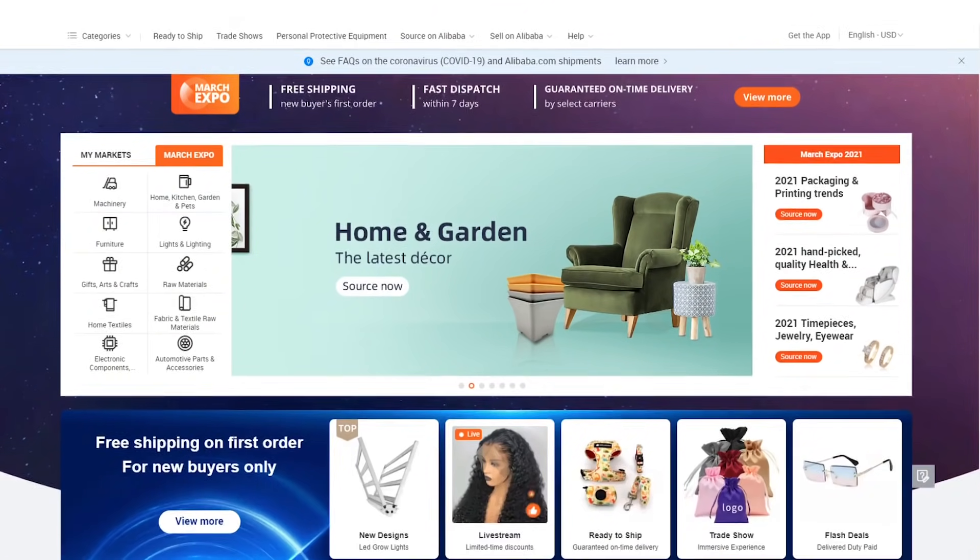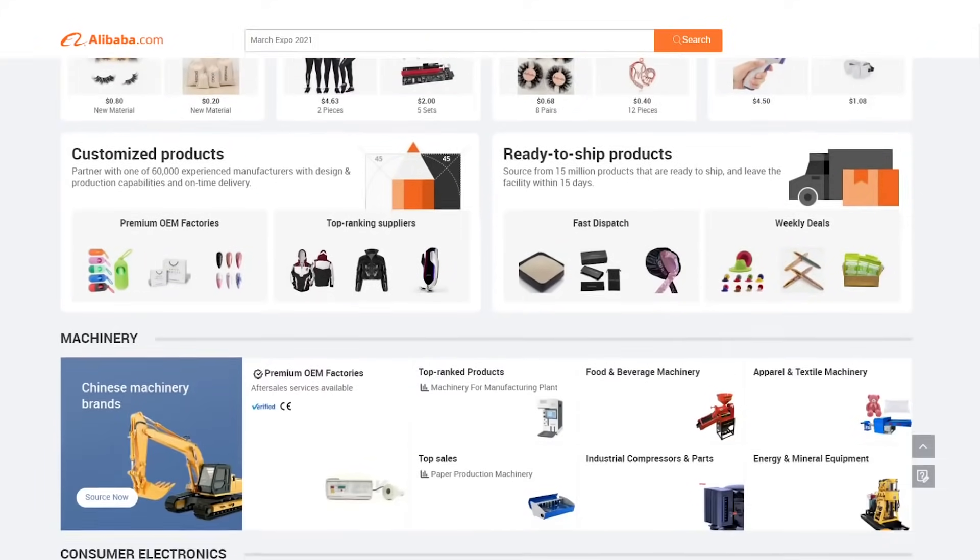What is up, guys? This is Seth Kniep, Kniep'n it real. Many of you guys have asked how do I source on a website other than Alibaba? Now, I understand Alibaba is really nice to use. You can find tons of suppliers on there and it's very user-friendly.